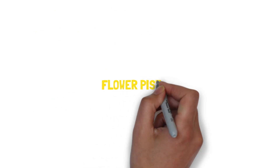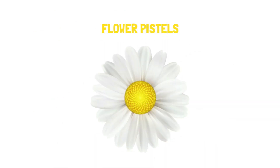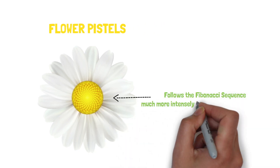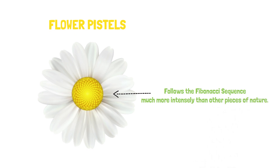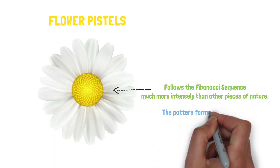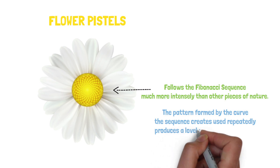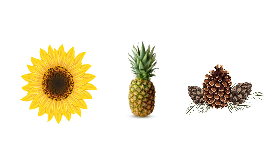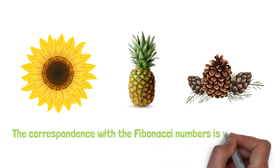The third example is flower pistils. The part of the flower in the middle of the petals — the pistil — follows the Fibonacci sequence much more intensely than other pieces of nature, but the result is an incredible piece of art. The pattern formed by the curve the sequence creates, used repeatedly, produces a lovely and intricate design. In the case of the sunflower, the pineapple, and the pine cone, the correspondence with the Fibonacci numbers is very exact.